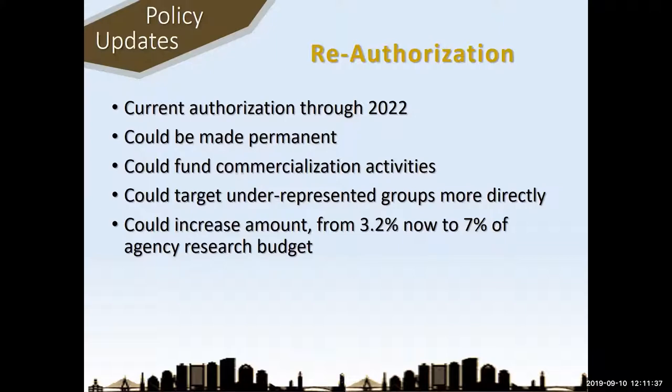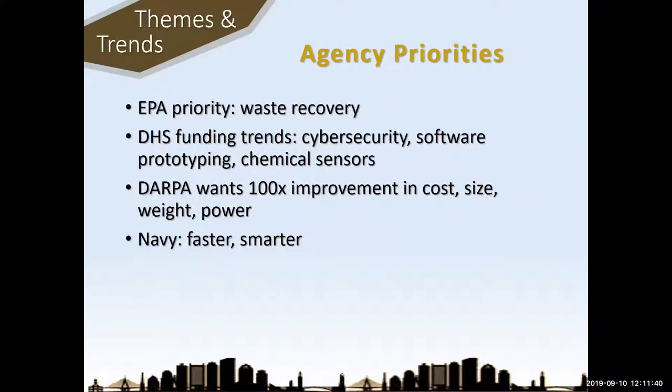Let me talk about some specific priorities of the different agencies. EPA is prioritizing waste recovery — that's going to be a growing area, so if you're doing anything with waste recovery, think about an EPA SBIR program. Department of Homeland Security, though small, is emphasizing cybersecurity, software, and chemical sensors — so if you're developing chemical sensors you could apply to DHS, NSF, NIH, or USDA. DARPA is looking for dramatic increases in technologies that support war fighters — two orders of magnitude kind of increases. The Navy wants to move faster and smarter, but is still behind the Air Force in streamlining the process.